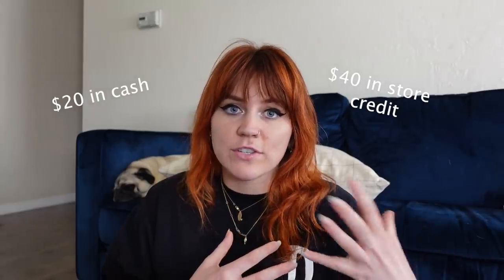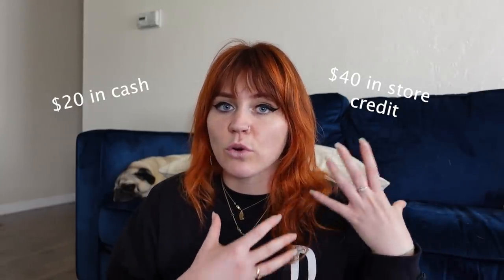For the used bookstore, let's talk stats. I turned in my books and they took most of them — there were about five they didn't want, which is fine. They offered me either $20 in cash or $40 in store credit, which you can use towards used books. So I bought five used books with that store credit, and then I bought one new book. Let's go through the used books first.